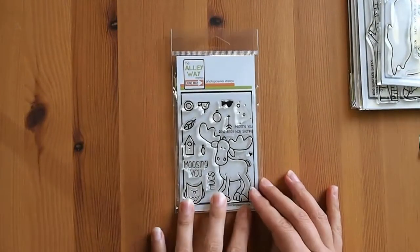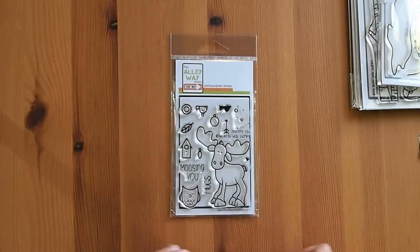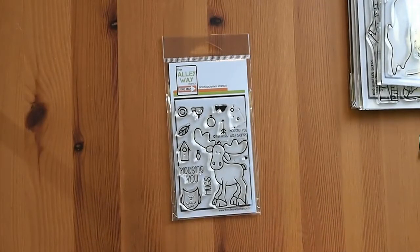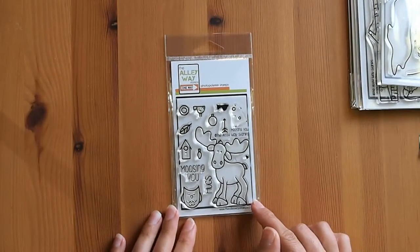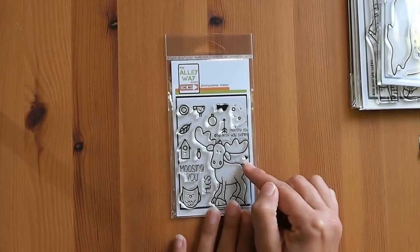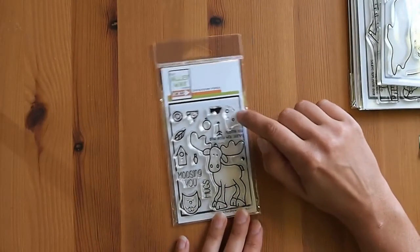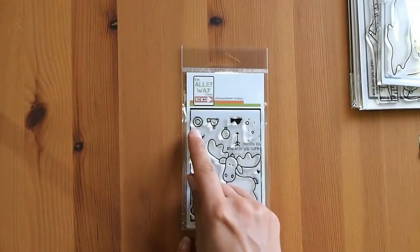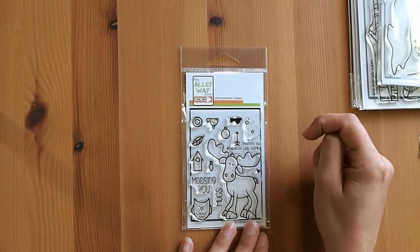So this February's freebie stamp set, when you spent more than $40, was this one here called Moose and You. And this is the one that sort of just prompted me — I'm putting in an order because I really want this one. It has this really cute moose who's kind of quirky and wonky. You've got this adorable little owl, two little birds — one solid and one outline — some little falling snow or stars, a little heart, and this double circle arrow target. And then you've got the arrow.